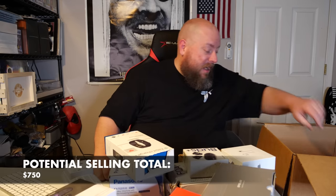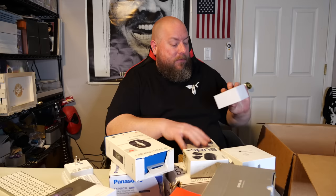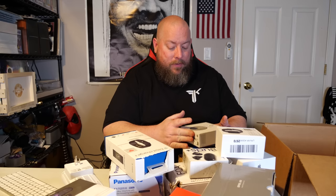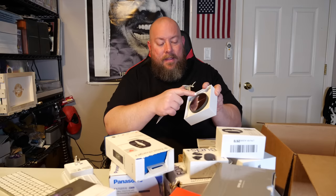We have an off-brand smartwatch — cheapie, garage sale item. Then a Nest thermostat — still has the factory seal on it. These sell for around $50. We actually have about 40 of these available right now because I just bought an entire liquidation box that was nothing but Nest thermostats.